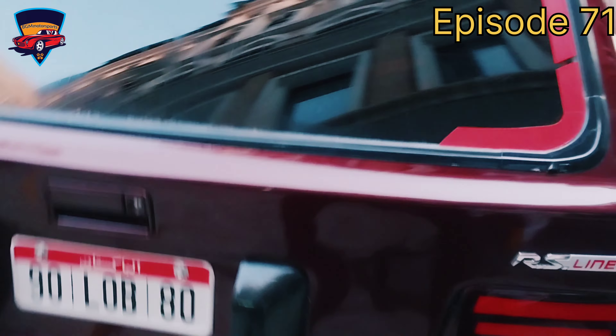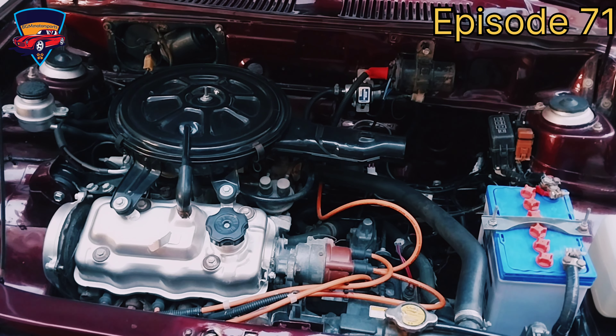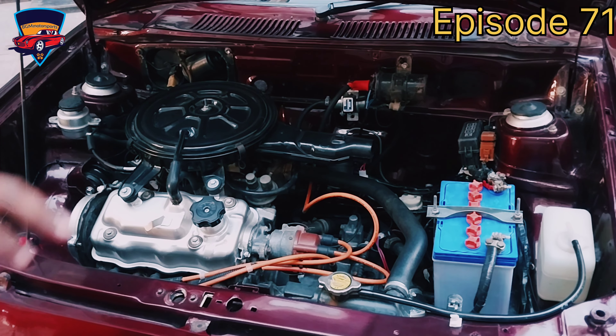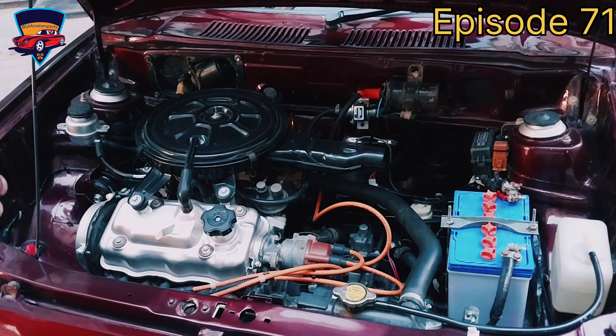Further, we will discuss the details about this car and then go to the video. You can see this engine in front of you. Masha Allah, I have redesigned it — thank you to the stock form. We have installed it in genuine conditions so that we can keep the car clean and road-ready.